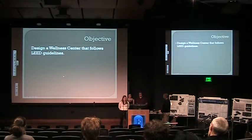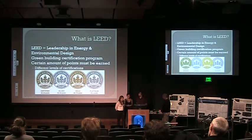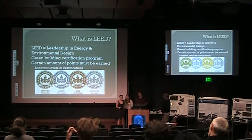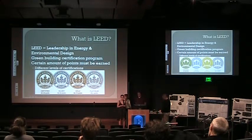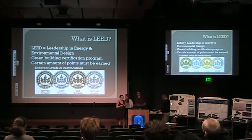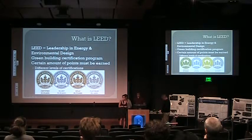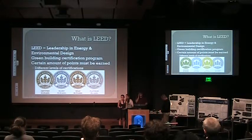Our objective is to design a wellness center that follows all the LEED guidelines, because we want it to be green and Earth-friendly. LEED stands for Leadership in Energy and Environmental Design. The Earth's resources are becoming increasingly limited, so conservation and sustainability is extremely important. New technologies that are green are coming down in price every single day, so now Elizabethtown College can go green and save green.